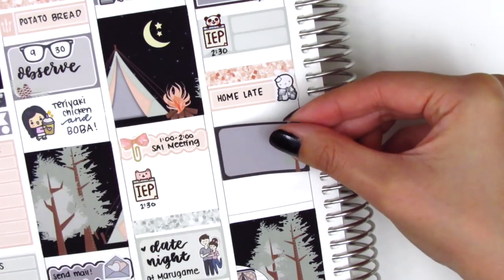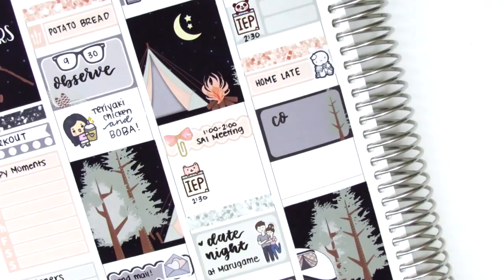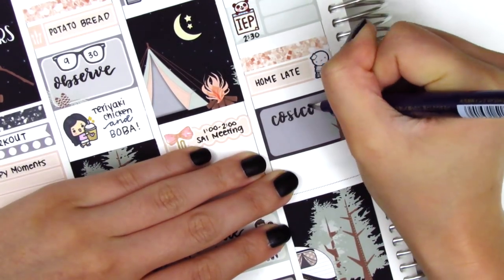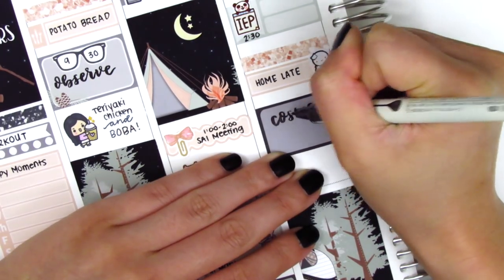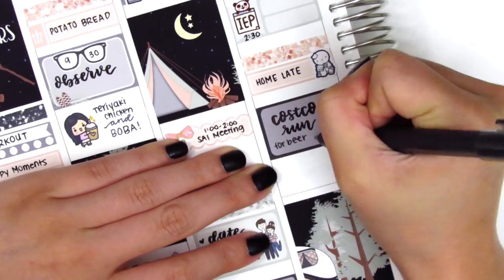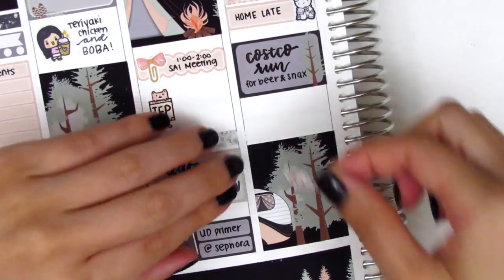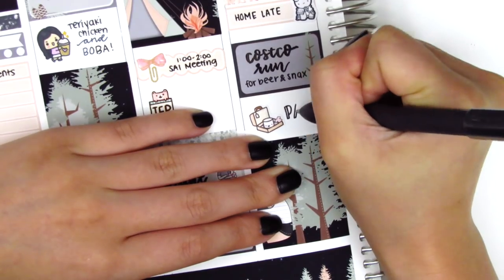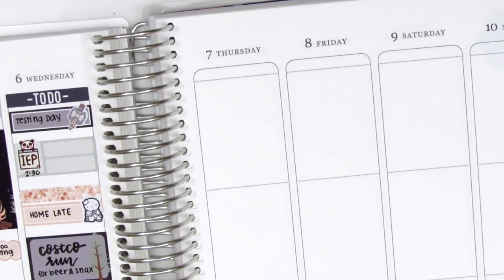I then used a half box, and this is where I was having issues with my brush pens. I tried like three different brush pens and they all did not write on the box very well, so it was just a challenge for this week. I used that half box to mark that we went to Costco to pick up some stuff for camping the next day. In the remaining space I put down a little luggage sticker from Paper and Milk to mark that we had to pack for camping because we were leaving right after work the following day.